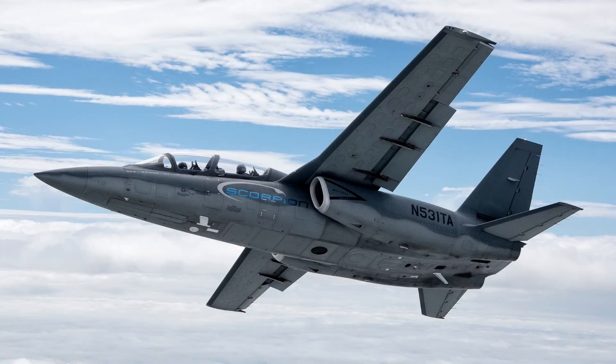Those are the top 10 light combat aircraft as our selection. What is your favorite LCA? Please put your comment below, and please subscribe to our channel for more videos like this.